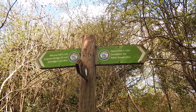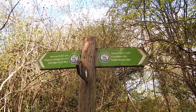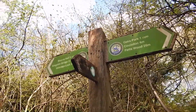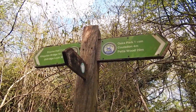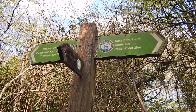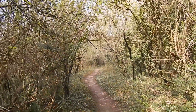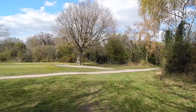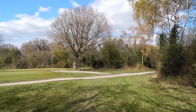We're now in some scrubland on the golf course and there's a London Loop signpost - you go off here for Banstead Station, but I'm going to continue to Ewell West, about another 3.5 miles. And that's the path continuing.